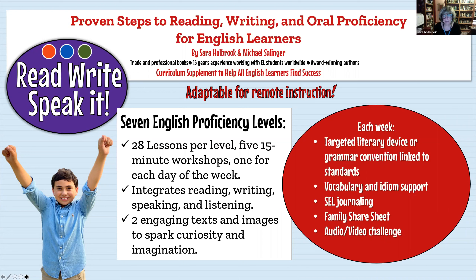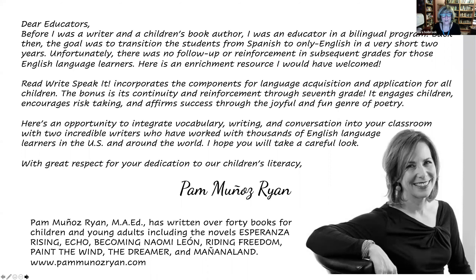We provide vocabulary and idiom support, journaling, and a share sheet that goes home to families every week. At the end of the week, we have an audio or video challenge. We received a wonderful endorsement from Pam Ryan, author of Esperanza Rising and National Book Award finalist, who also has an MED and is a former bilingual teacher. She liked that our program gives students support for seven years — which is how long research tells us it takes to master a new language.